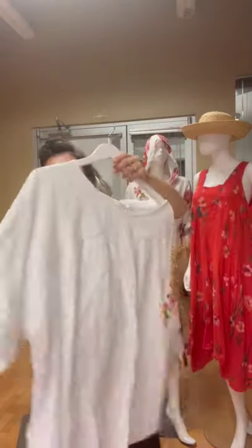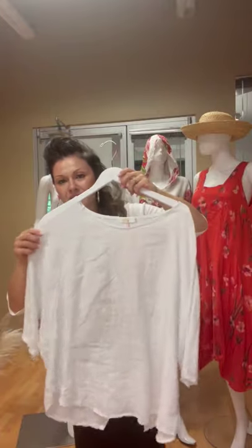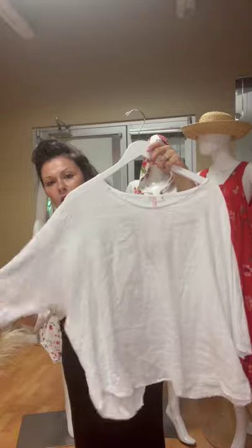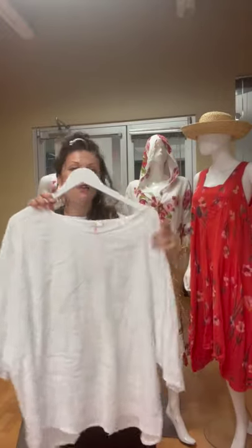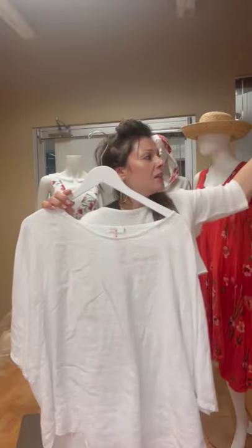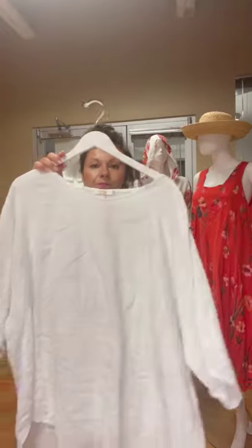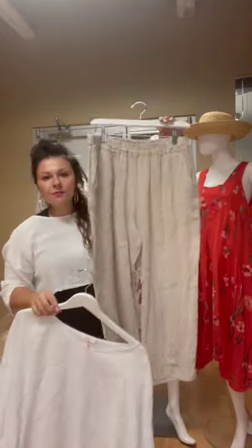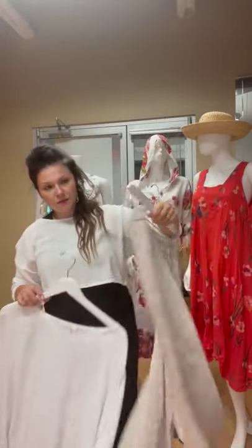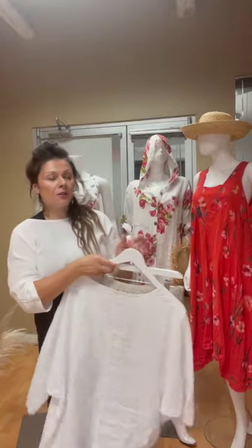And then we have to bring this one back — this is such a great easy basic. I love the dropped sleeve on this; really flattering on. We have sold tons of this. And I just paired it back with some really easy basic capris that come in all different colors.